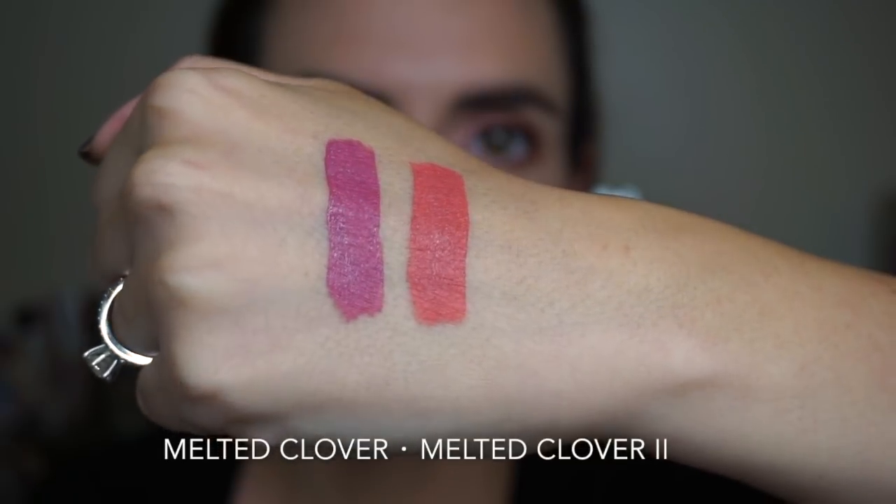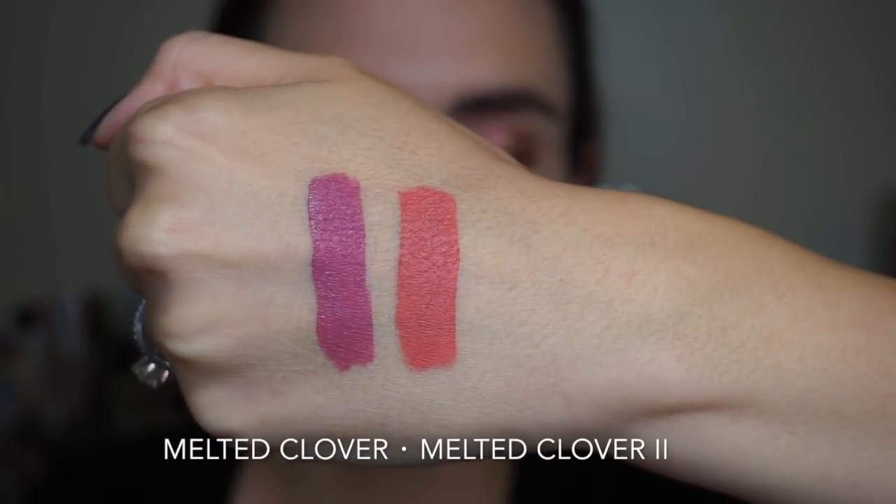The original Clover is more of a purpley, mauve-y type undertone. Clover 2 is definitely more of a warm, corally pink. I am wearing the Melted Clover 2 on my lips today, so this is what it looks like on the lips. I've mentioned before in plenty of other videos that I'm a big fan of the Melted Mattes from Too Faced. It's one of my favorite liquid lipstick formulas — they're really comfortable and long-wearing, and not too thick to where you feel like they're going to start cracking off the lips.